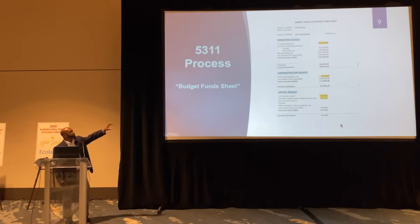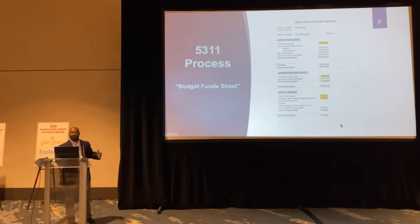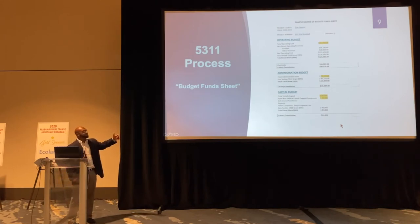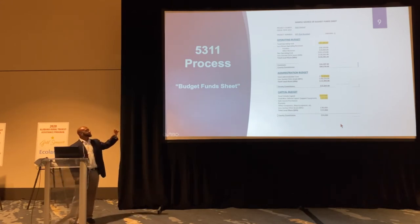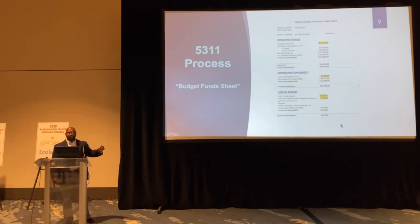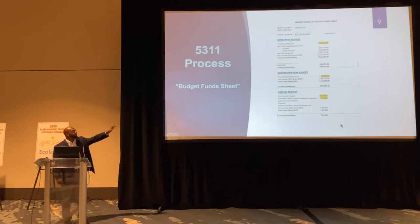Basically, this sheet breaks it down. Operating is 50-50 — 50% federal, 50% local share. It's breaking the numbers down and also showing you where the agencies are getting their local money from, whether it's contracts, county commission, and all that information. Likewise with admin and capital — all that breakdown is listed on this sheet.